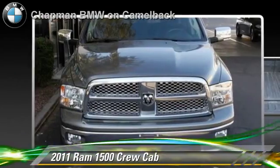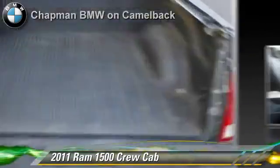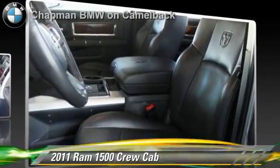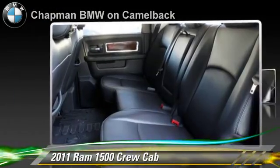Comfort and convenience features include Bluetooth wireless, backup camera, navigation system, and satellite radio. Give us a call to schedule your test drive today.